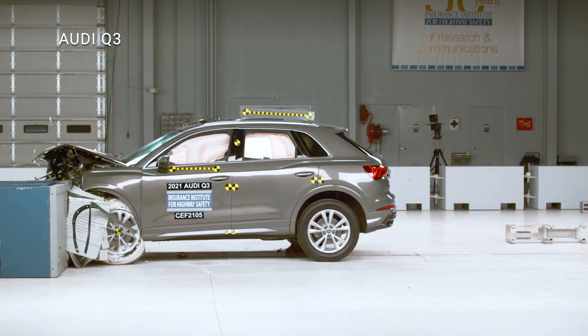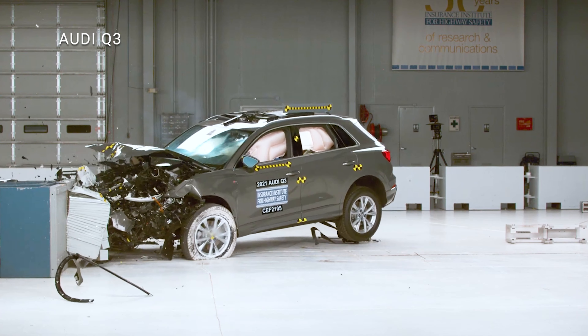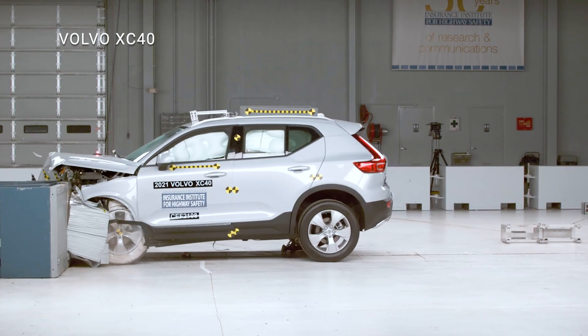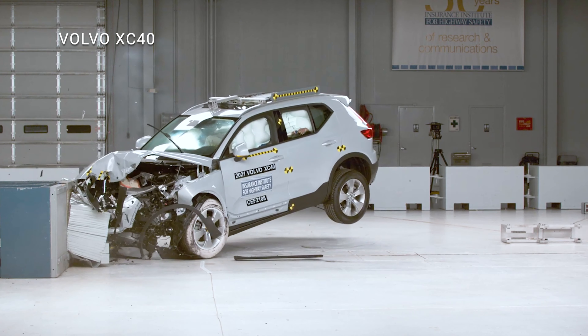Next up, let's look at how the two cars performed in the moderate overlap frontal crash test. This test was recently updated to include a crash test dummy in the rear seat to evaluate how the vehicle protects these passengers.